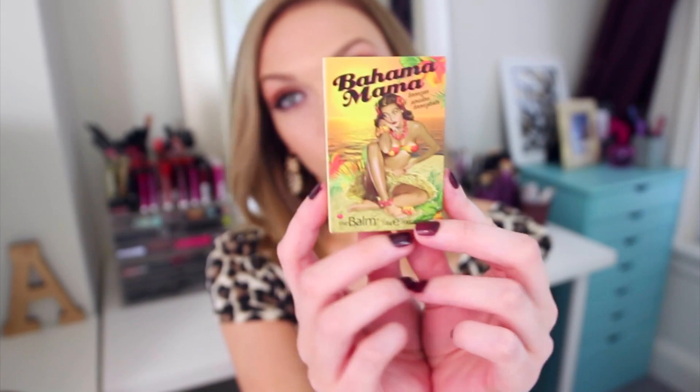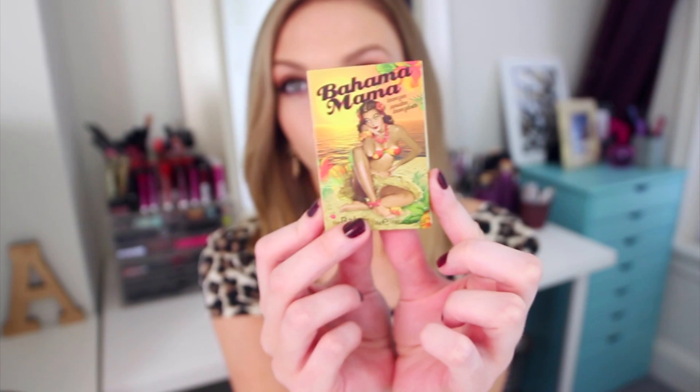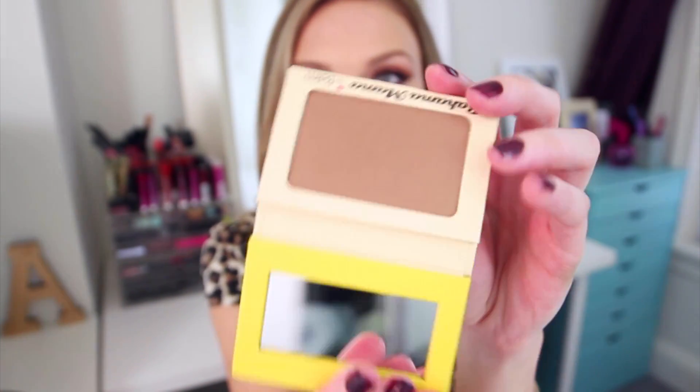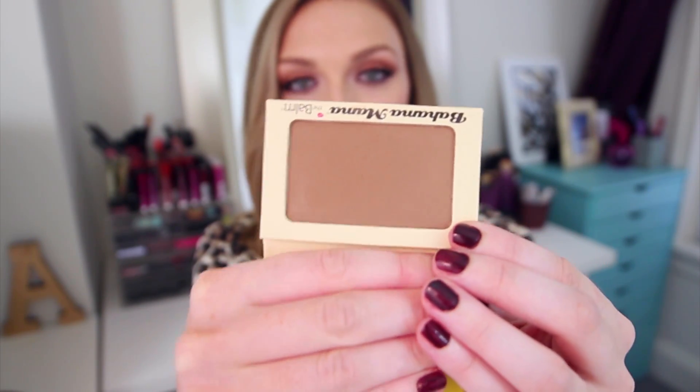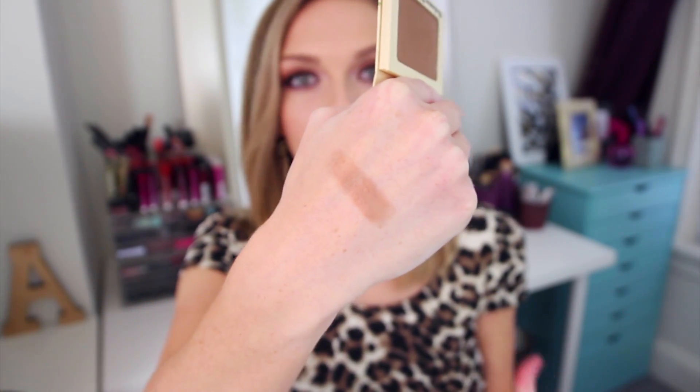Moving on to a bronzer — I feel like I try a new bronzer every month. This one I love for contouring: it's the Bahama Mama Bronzer by The Balm. I ordered it from Holt Look and got a really good deal, and right away I was obsessed with the packaging — so cute. It is a true brown tone, which I love, and it is so soft and easy to blend into the skin. It almost blends like a cream — really buttery and smooth. I love it so much.